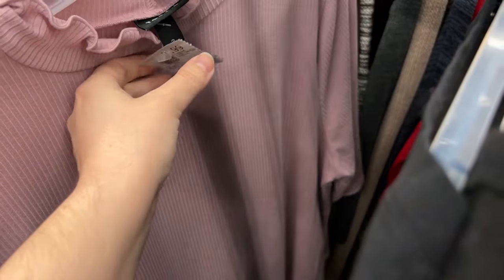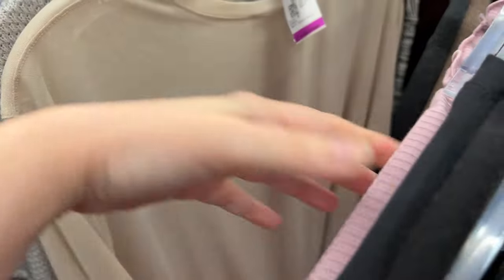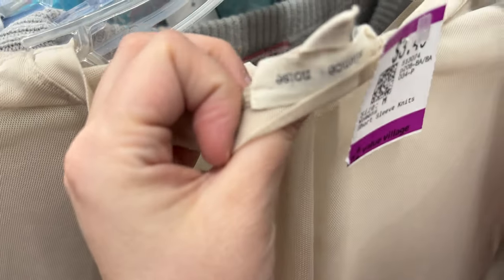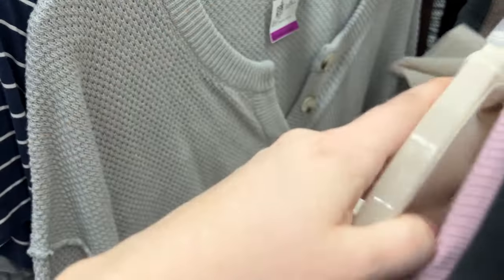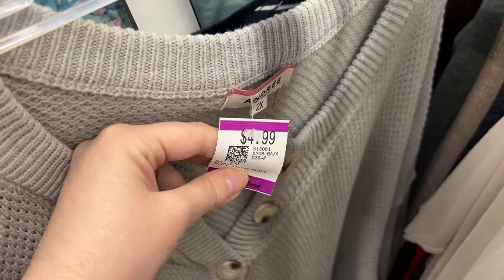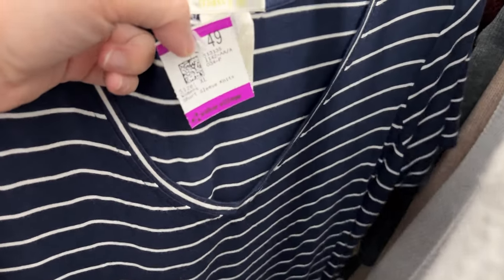Here we have a Torrid shirt — it was $7.99, but it was just too plain, or maybe it's a dress, like a long tunic. This is a Silence & Noise shirt at only $3 something, but it's still so plain and would max out around $25, probably honestly $15. There's a brand called Dree I hadn't heard of — I looked it up and it's not anything, so we move along. Same with Maddie M — I look up everything I don't know.